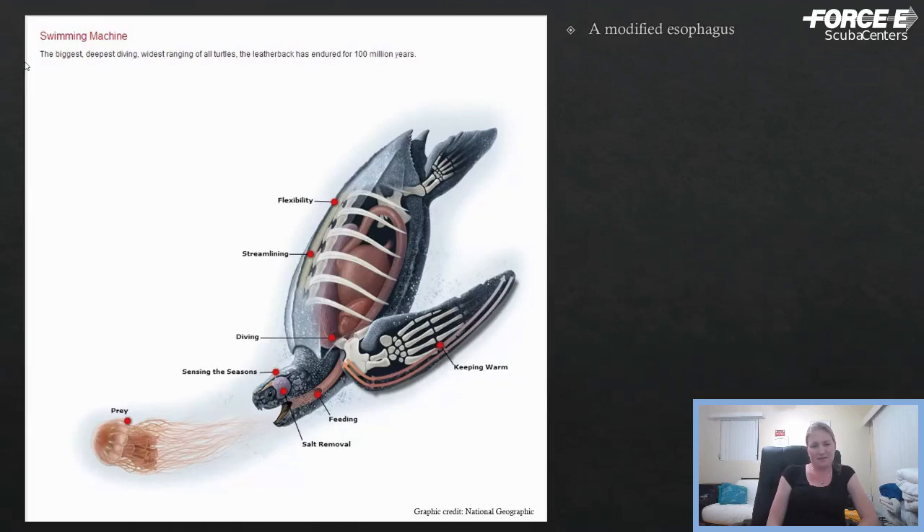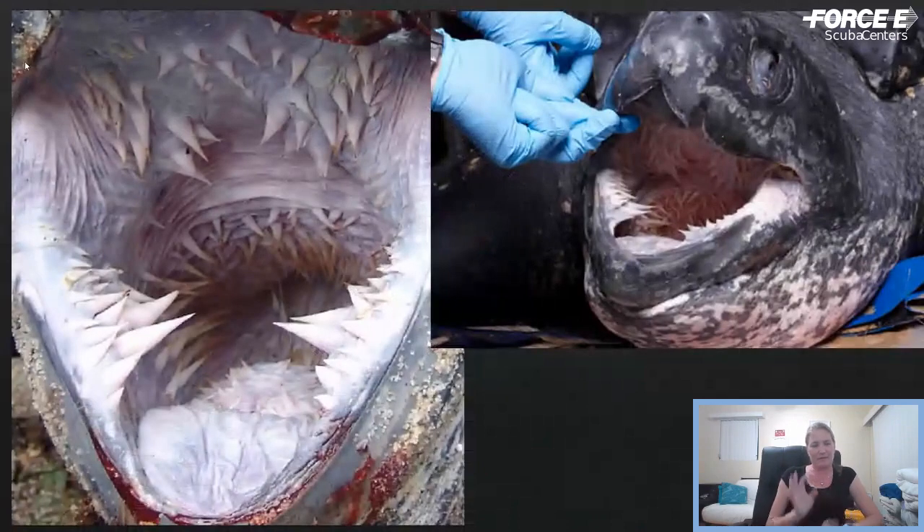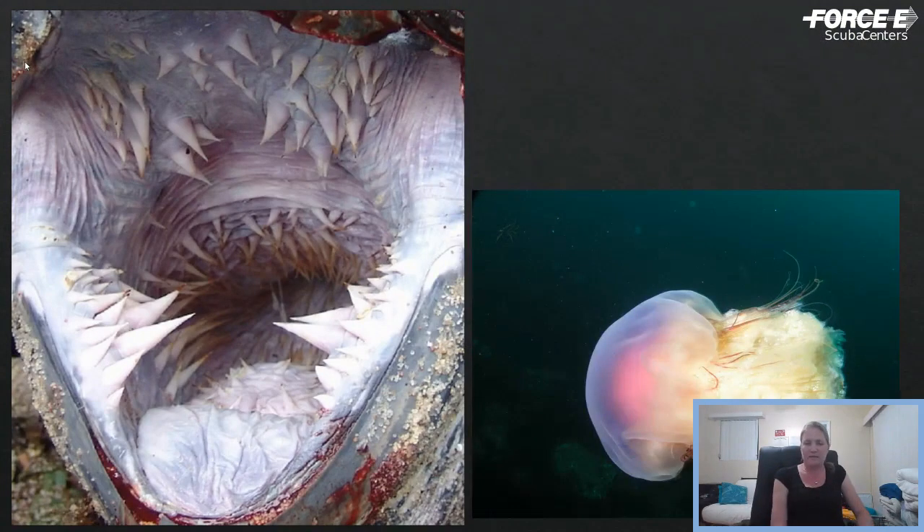One of my favorite things about these turtles is their esophagus. The inside of a leatherback's mouth — just something for your nightmares later on tonight. Those points are called papillae — they're rigid and they all face backwards. The primary reason for this design is that leatherbacks feed almost entirely on jellyfish or other gelatinous animals. It's a very slimy diet. These prongs or papillae are essentially designed to keep that food moving in the correct direction so they're not regurgitating it.